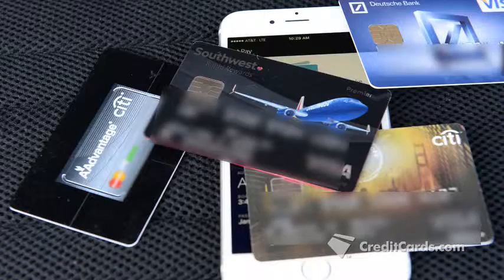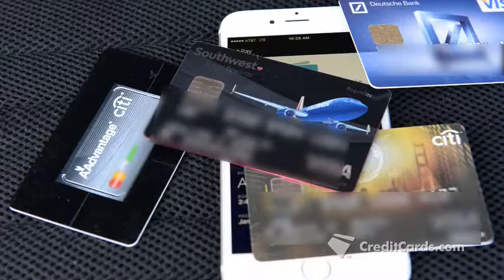Even as our cards get more sophisticated and harder to duplicate, Givens warns they're still vulnerable to hackers when you shop online, and that's the next obstacle credit card companies are working on.